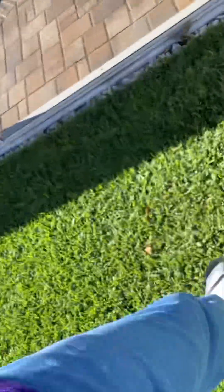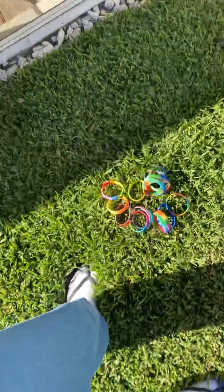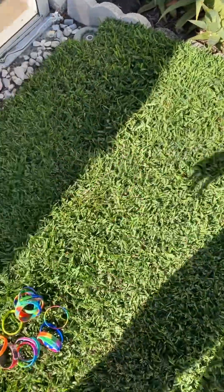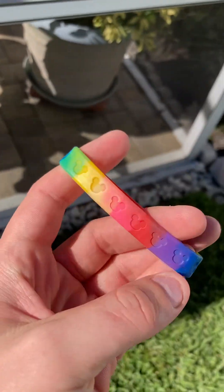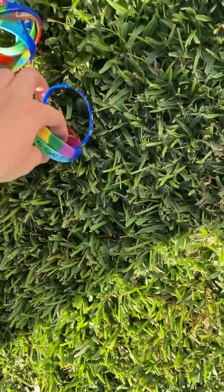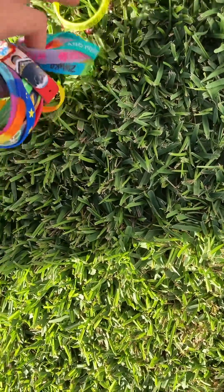I did not plan this right, I guess not. Let's put them down here. So we're going to start with this one. My back is hurting, so I'll do this a little differently today.